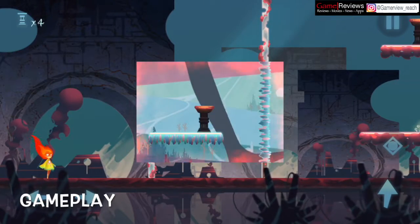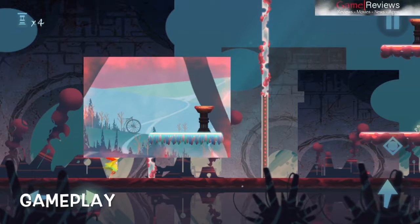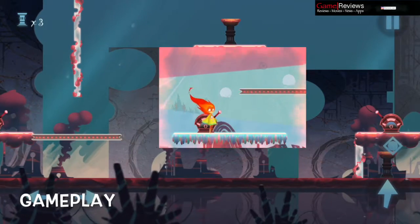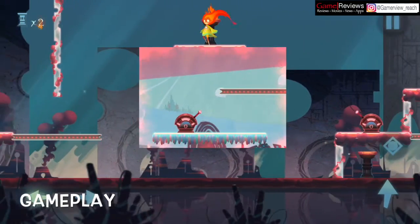Lit the Torch is all about solving puzzles and finding a way out. The night watch has to solve multiple puzzles to get to the torches, and as the game progresses the puzzles tend to become more complex and interesting.